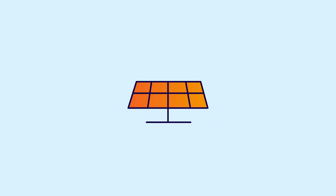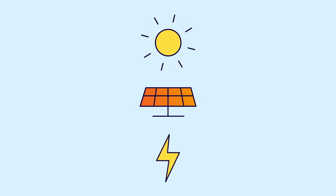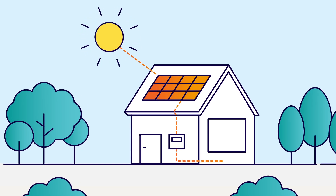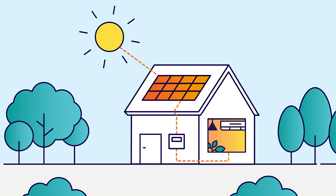Solar panels convert sunlight into electricity. This electricity runs through a device called an inverter into your home, helping power your appliances.